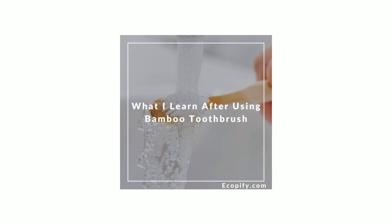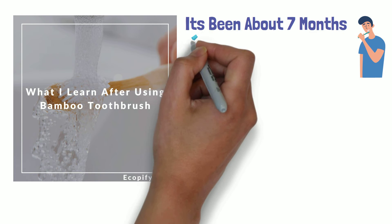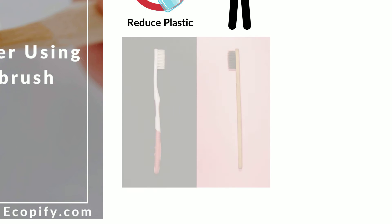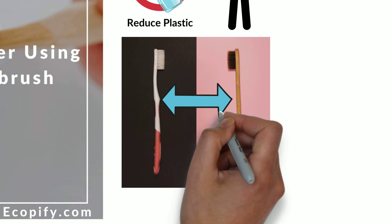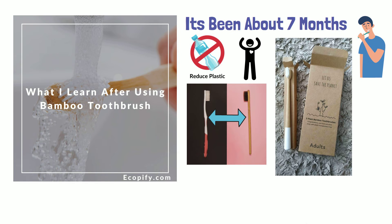What I learned after using bamboo tool brush: it's been about 7 months since I started using bamboo tool brush. I found it an awesome alternative for the plastic tool brush. It reduced my plastic consumption and it also helped me stay healthy. My bamboo tool brush is very similar to any mainstream plastic tool brush. The only difference is the material used to make the handle. I learned this by trying many different brands, but if you purchase your bamboo tool brush at Ecopify, it will come in a cardboard box that can be recycled or composted.